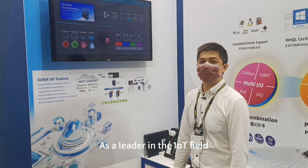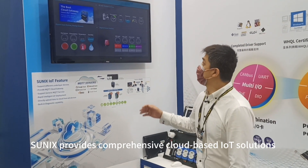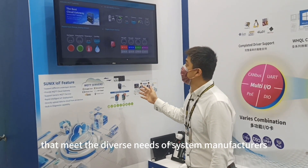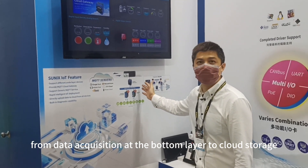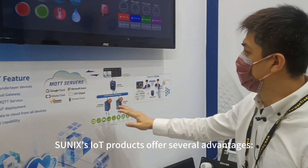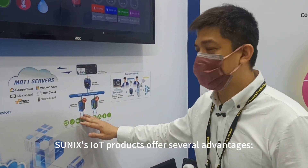As a leader in the IoT field, Sunix provides comprehensive cloud-based IoT solutions that meet the diverse needs of system manufacturers, from data acquisition at the bottom layer to cloud storage. Sunix's IoT products offer several advantages.